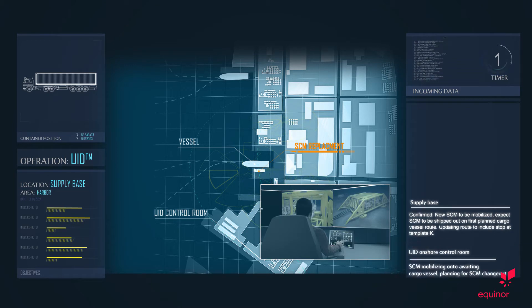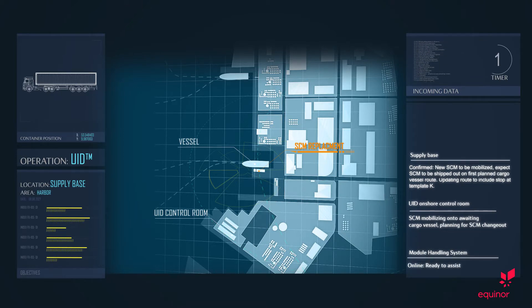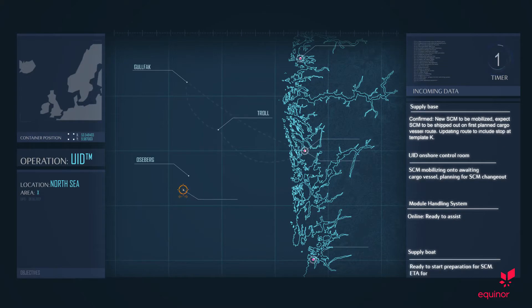This is UID control. SCM mobilizing onto waiting cargo vessel. Planning for SCM changeout. This is module handling system — online, ready to assist. Supply boat ready to start preparation for SCM. ETA for supply boat required.